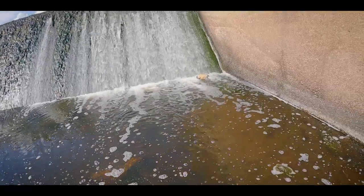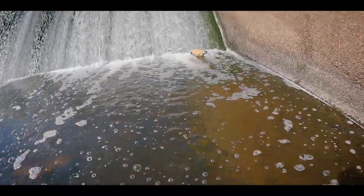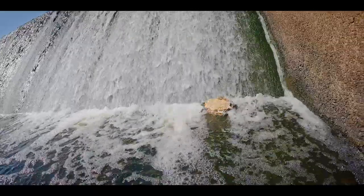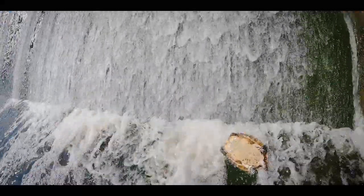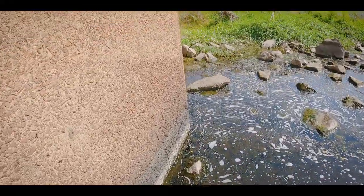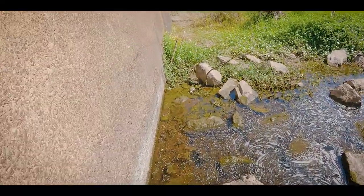This guy looks like he fell down the dam — let's see if we can help him out. He's got a lot of rocks here so I have to be careful. Turtle rescue! He was stuck upside down — that was no good. Always feels good to help one out.